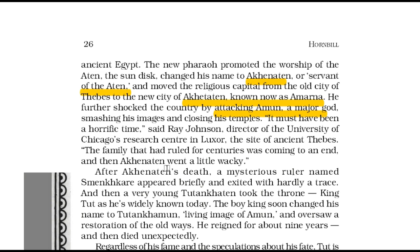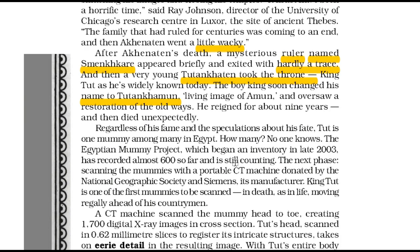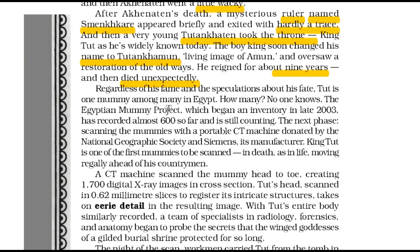After Akhenaten's death, a mysterious ruler named Smenkhkare showed up for a brief period and departed with hardly any sign. It was then that the boy king took the throne. He soon changed his name to Tutankhamun, meaning 'living image of Amun'. During his reign, the country witnessed a return of the old ways. He reigned for about 9 years and then died suddenly.